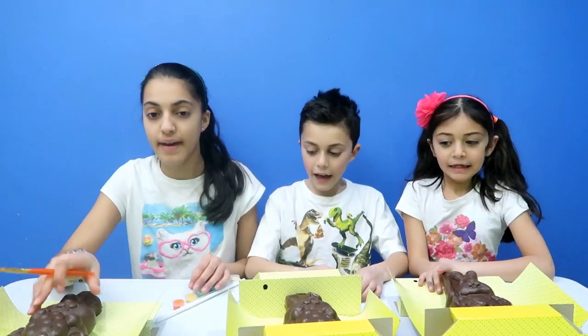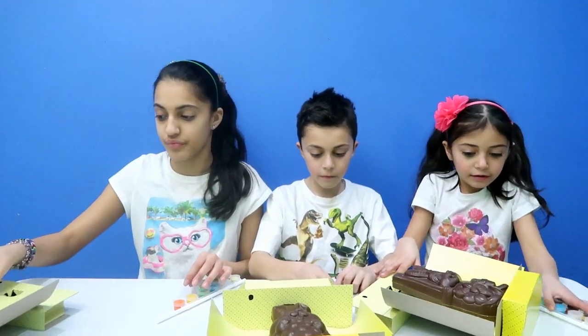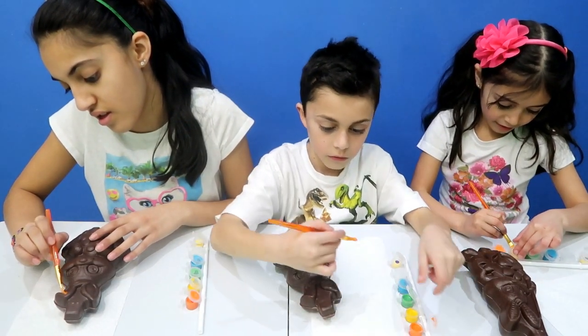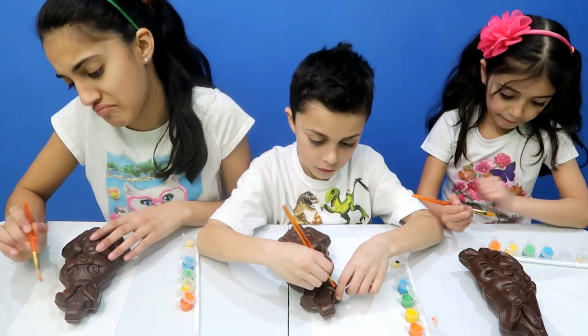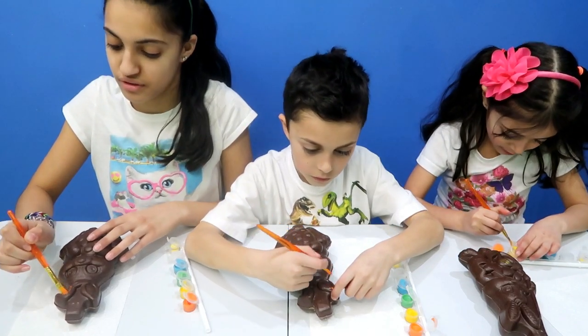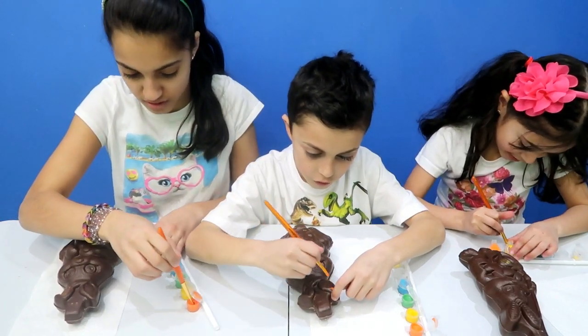Are you guys ready to start? Yeah! Okay, take it off the box. So Ace to Ace, let's get to coloring. Look at Hediel's — she started with the orange. I can't believe it's edible paint. Edible paint — it's chocolate!